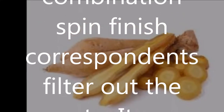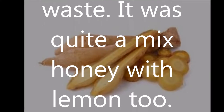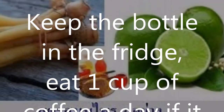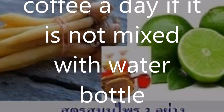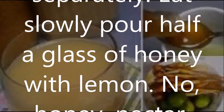Pour half a glass of honey with lemon. Blend Krachai thoroughly and fill with 2 glasses of filtered water. Put in the honey and lemon juice and mix well.